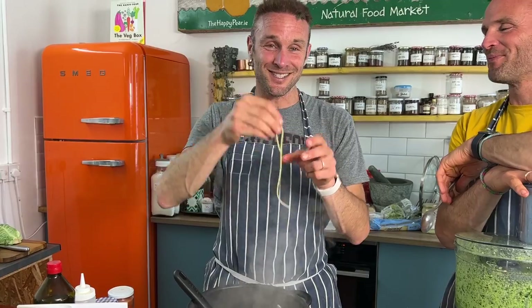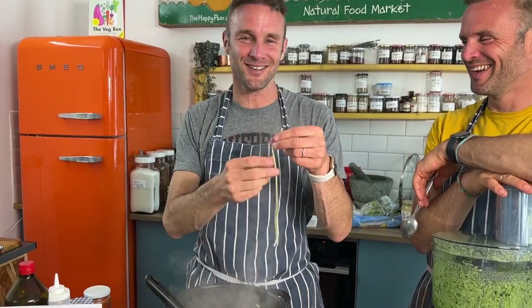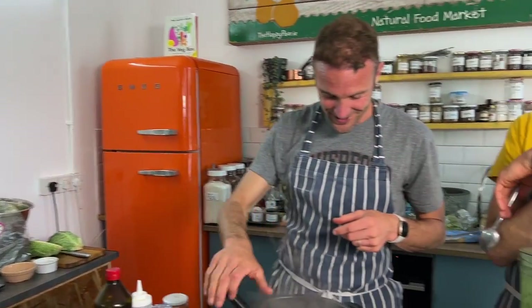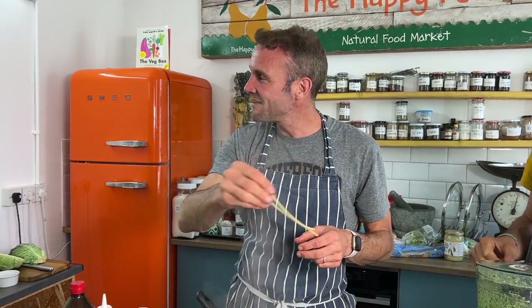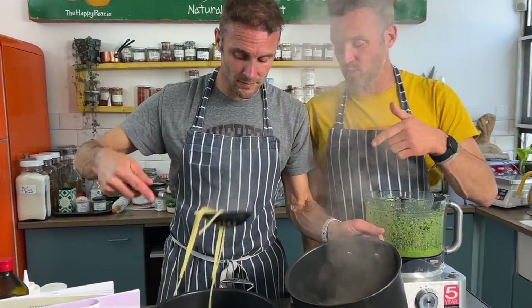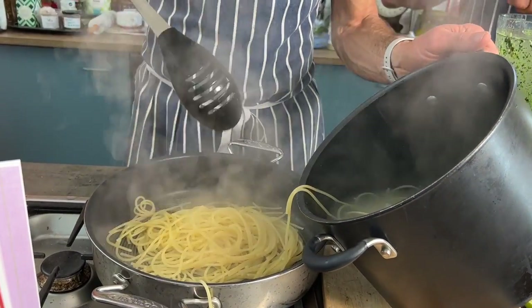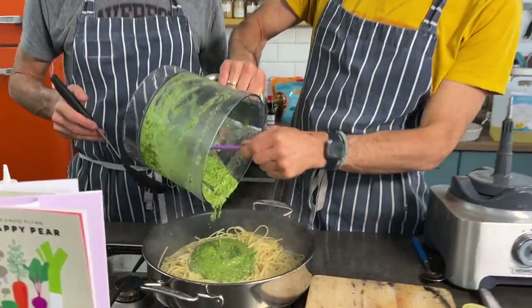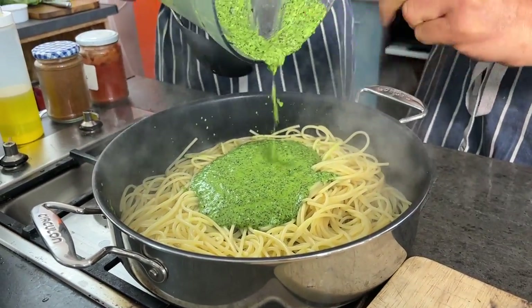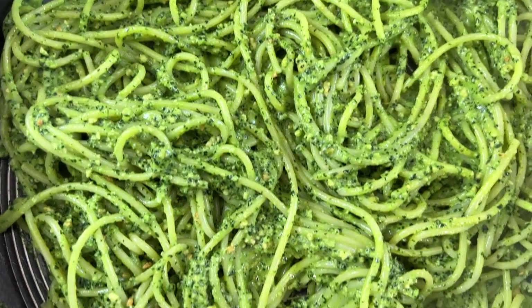The pasta is cooked — we test it by throwing it at the wall to see if it sticks. Drain it with a slotted spoon straight into the pan; the starch remaining on the pasta helps bring the dish together. Add the pesto generously — you want loads of it. It gets such a vibrant beautiful color.